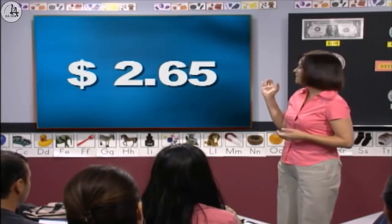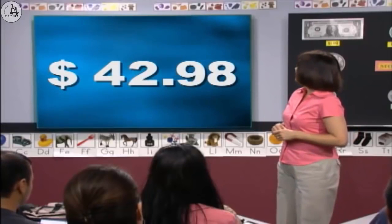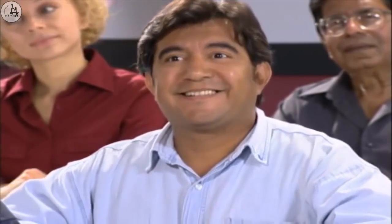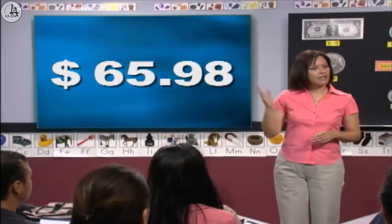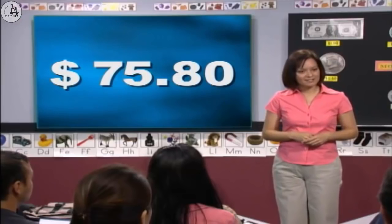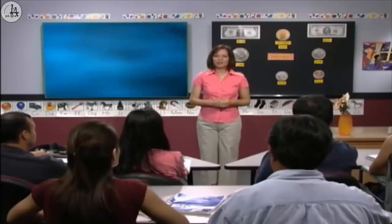How much is this, Jagraj? Two dollars and sixty-five cents. Good. Luis, how much is this? Forty-two dollars and ninety-eight cents. Very good. Lana, how much is this? Sixty-five dollars and ninety-eight cents. Miguel, how much is this? Seventy-five dollars and eighty cents. Excellent. Well done, everyone.